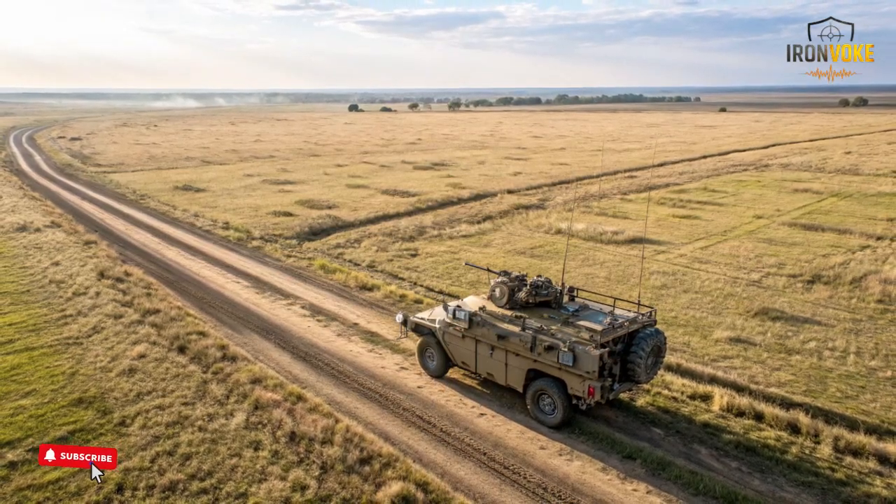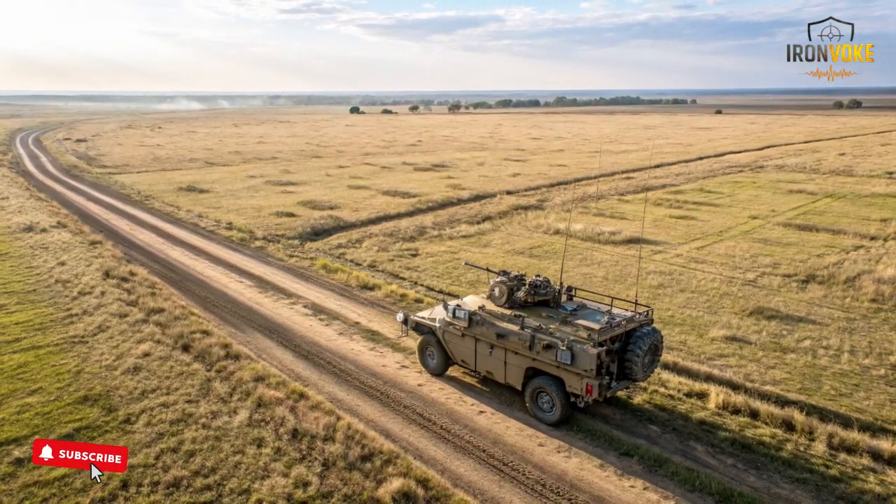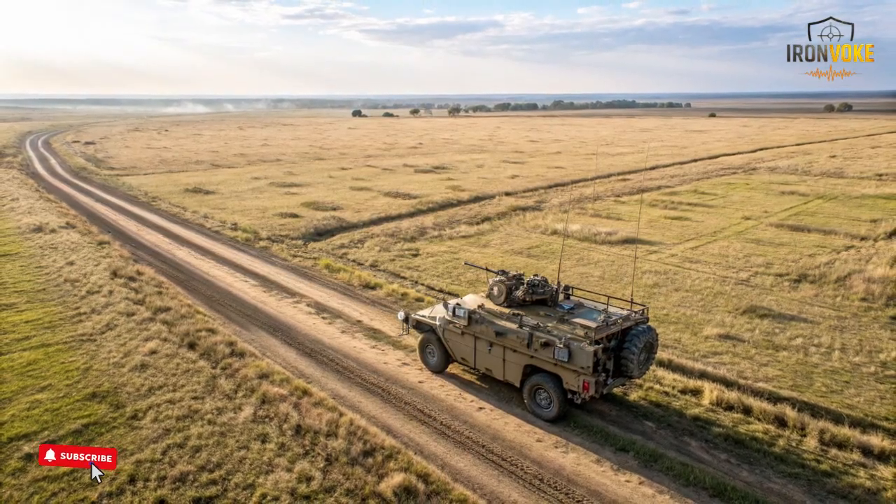During extended operations, the robot can act as a moving resupply point, reducing the need for troops to return to base frequently. By minimizing physical strain and boosting operational efficiency, the Rex MK2 plays a major role in sustaining mission readiness.